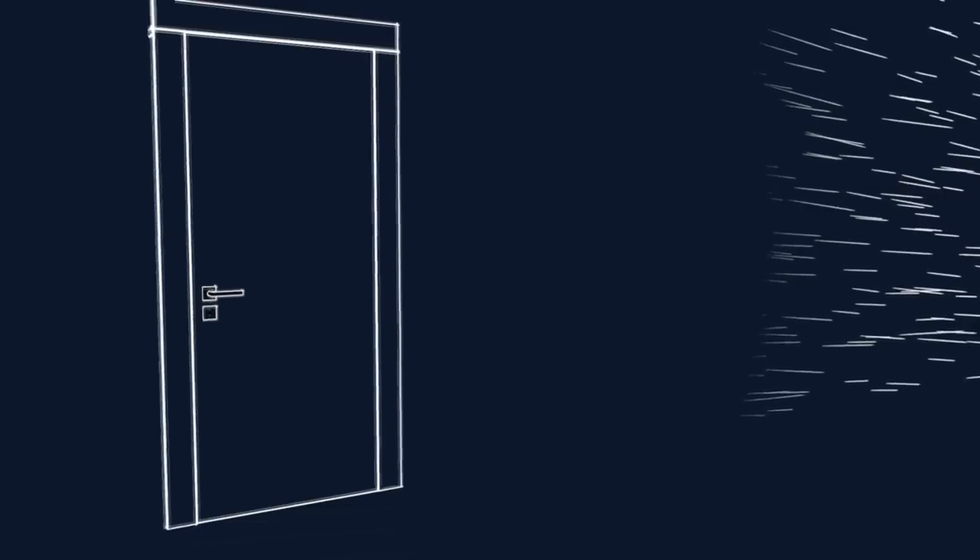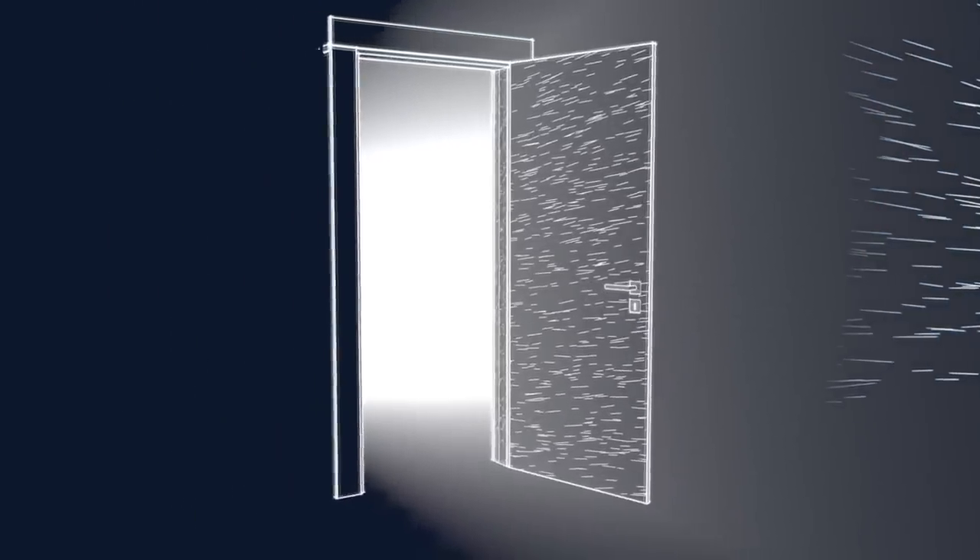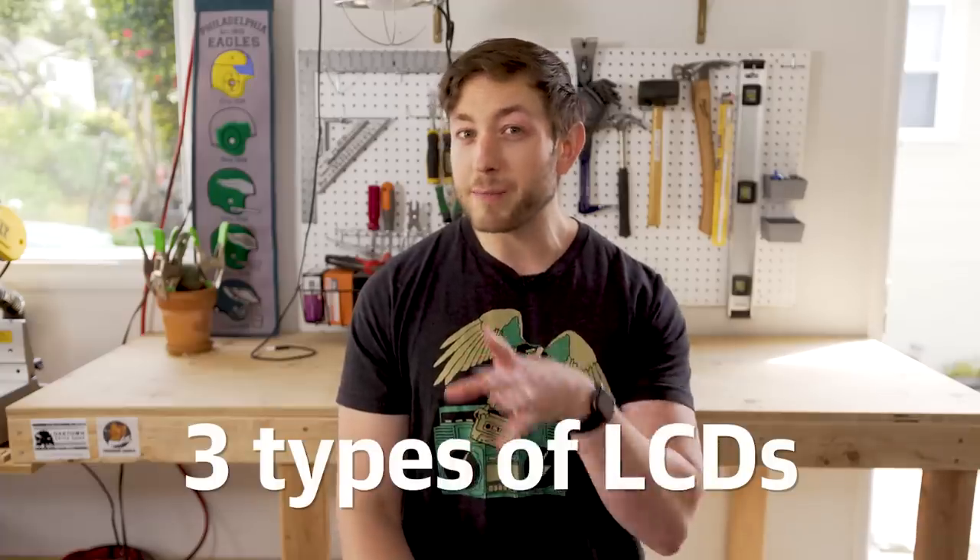You can think of them kind of like tiny doors behind each pixel. It's also worth noting there are three main types of LCDs: TN, IPS, and VA.